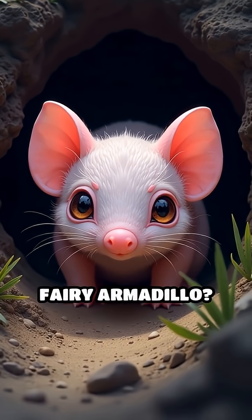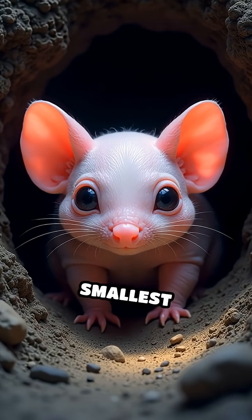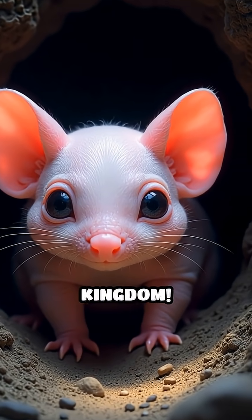Have you ever heard of the pink fairy armadillo? This tiny, mysterious creature from Argentina is the world's smallest armadillo, and it has one of the most fascinating survival tricks in the animal kingdom.